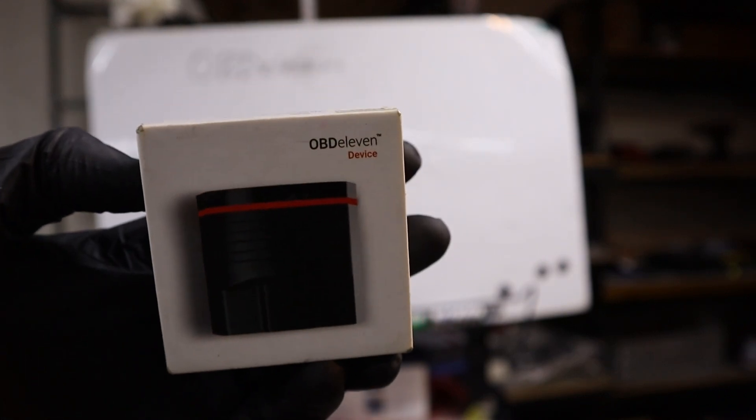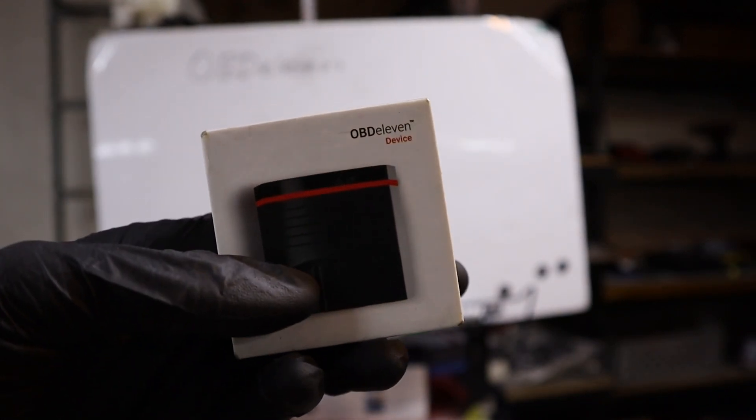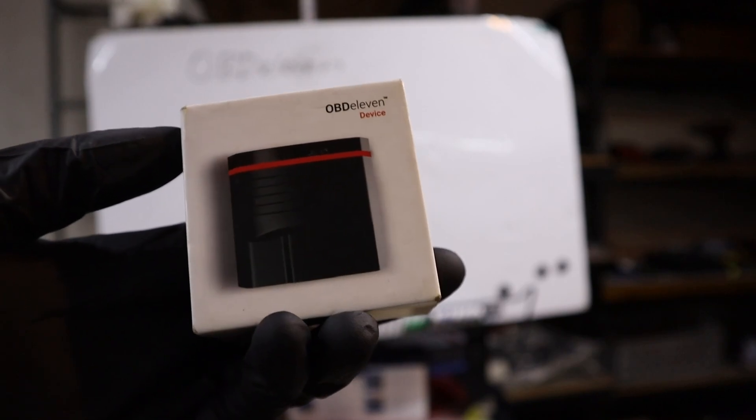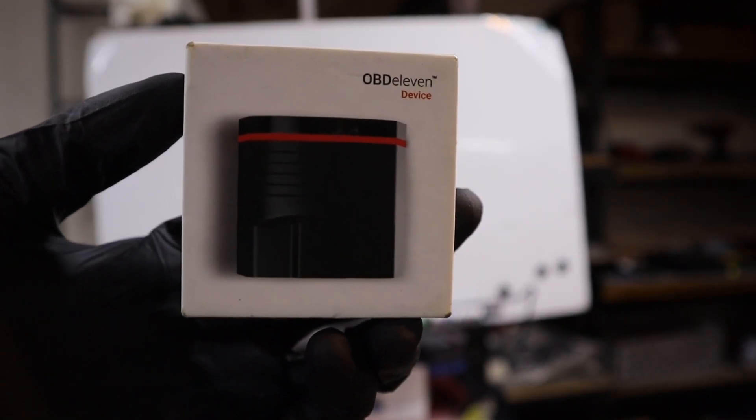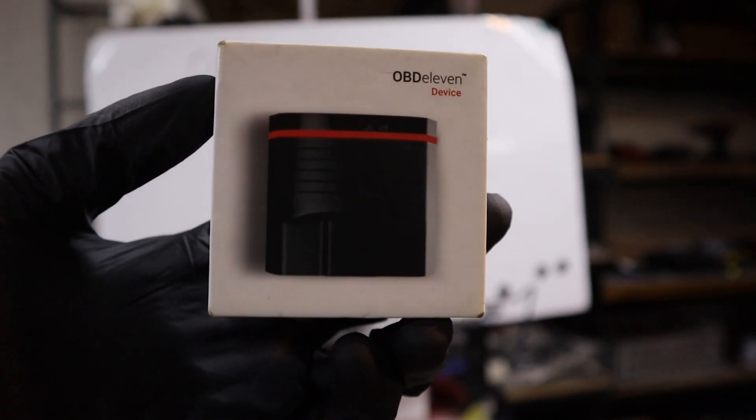I have seen a lot of people saying online that OBD11 is a scam, because you have to buy this and then you have to pay subscription and then buy credits. But really that is not the case, and everyone who says OBD11 is a scam is simply lying.